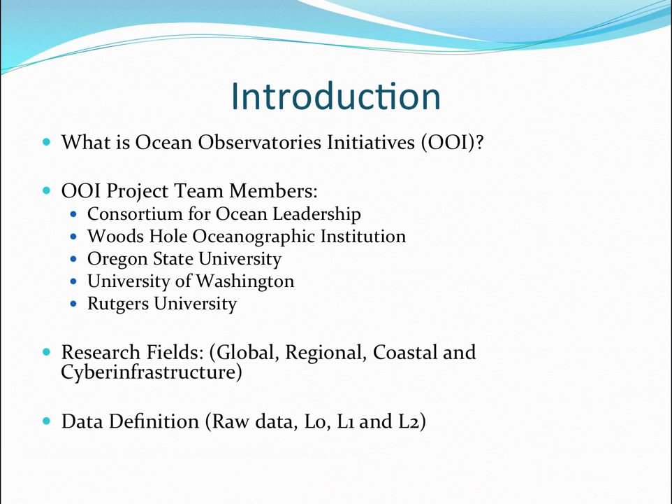So what is the Ocean Observatory's Initiative? It literally is a very ambitious project to basically document the two largest oceans in the world, the Atlantic and the Pacific Oceans. It's an American-led project funded by the National Science Foundation, run by the Consortium for Ocean Leadership — an organization of oceanographers and marine scientists. The participating organizations are the Woods Hole Oceanographic Institution, Oregon State University, University of Washington, and Rutgers University.